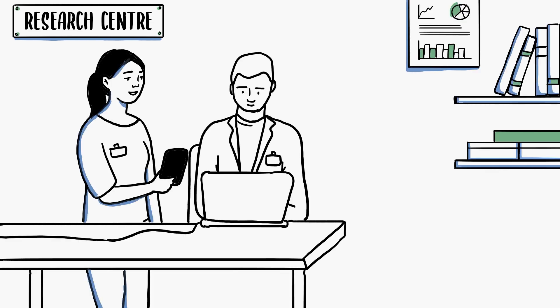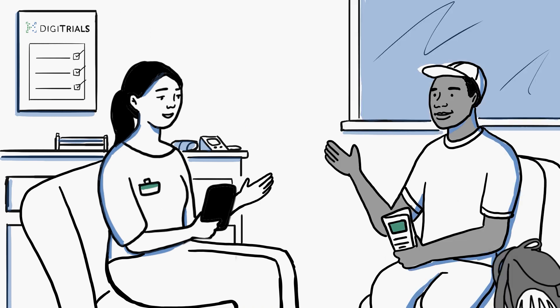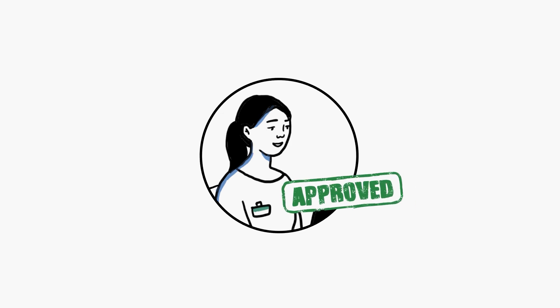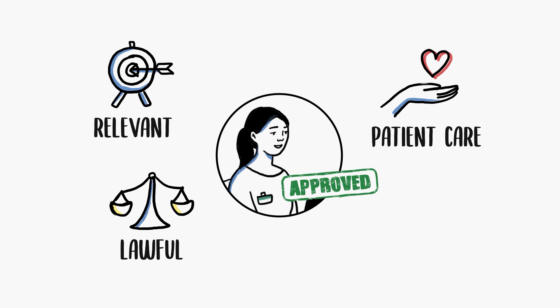NHS Digitrials supports and improves clinical trials to develop better treatments. We provide approved researchers with patient information held by the NHS, but only if it is relevant, lawful and could improve patient care.